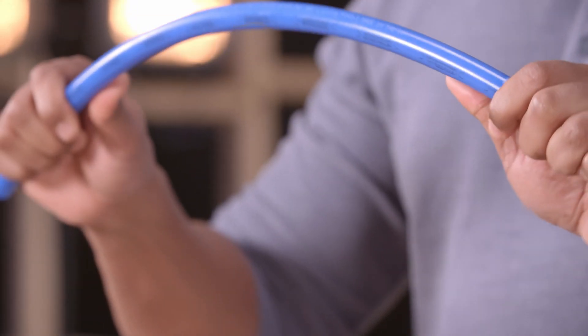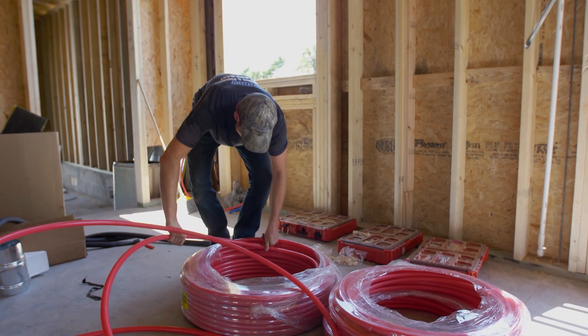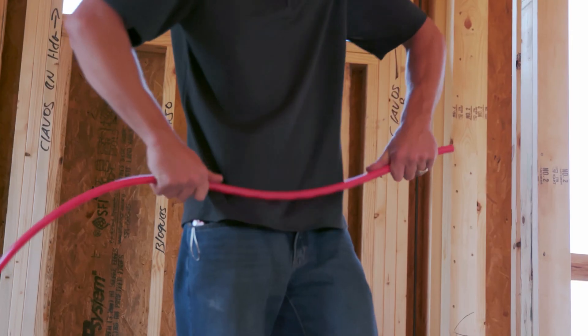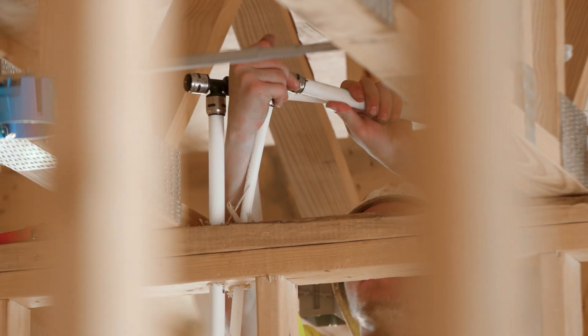PEX-B is the most commonly used PEX tubing found throughout North America. PEX-B has been used for over 40 years and typically carries a 25-year warranty. PEX-B is slightly more rigid than PEX-A, giving it a higher burst pressure, and it has the highest chlorine resistance rating.